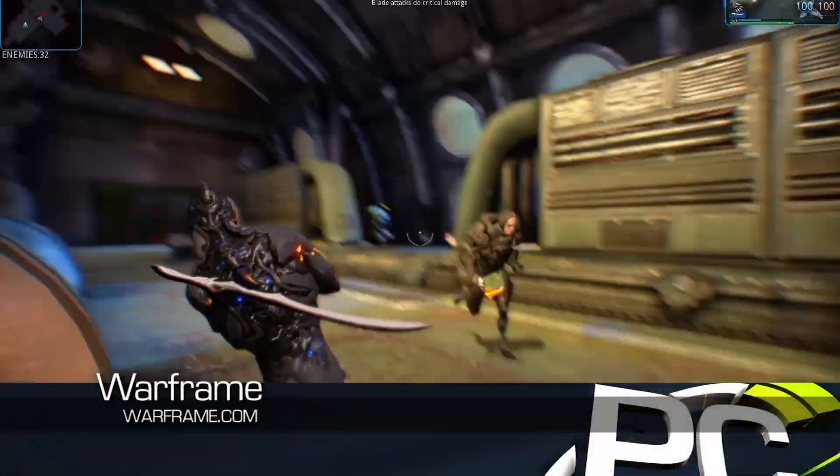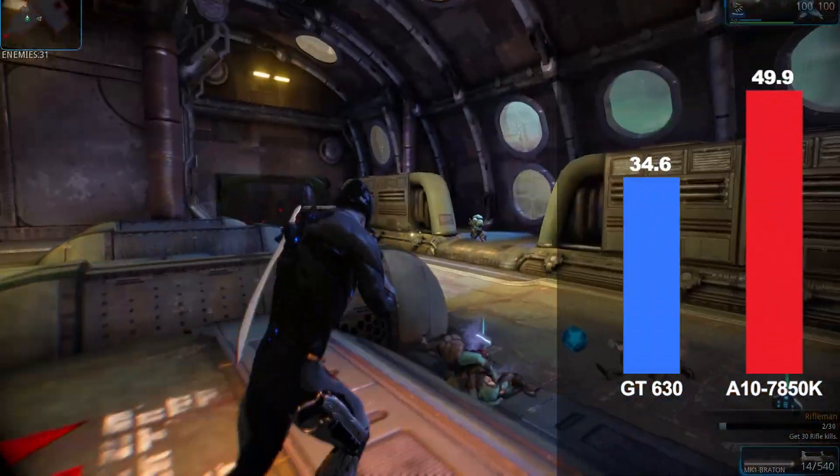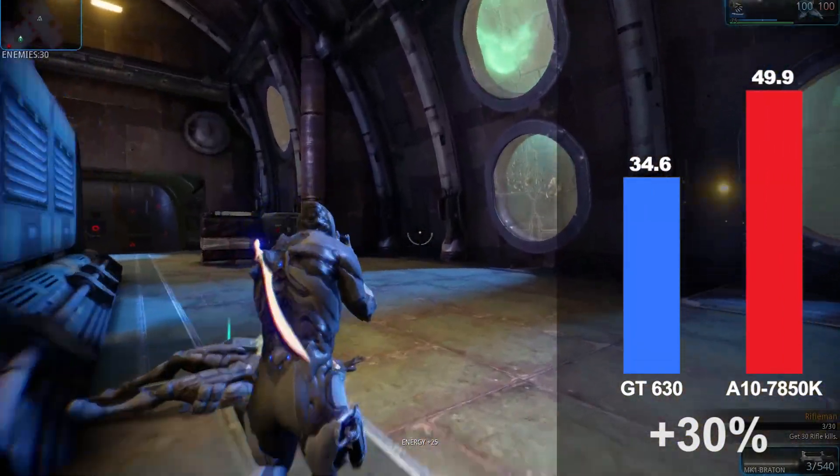Warframe is a third-person action co-op shooter that runs 30% faster on the A10 7850K than the Intel NVIDIA combination using high image quality settings at 1080p.